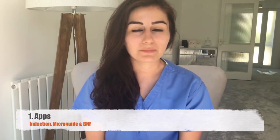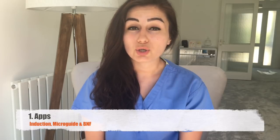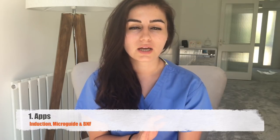Tip number one: apps. These will be a lifesaver. My top three apps that I recommend — you'll be told to download loads of things, and I downloaded like 15 things on my first day, none of which I use besides these three apps.